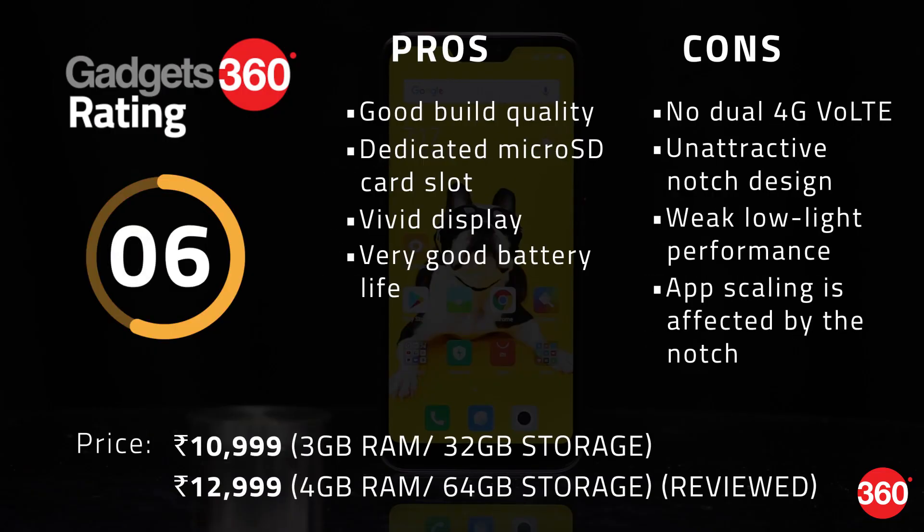Looking at Xiaomi's current Redmi lineup, the Redmi 6 Pro doesn't make a very strong case for itself. There's nothing really terribly wrong with it, but at the same time it doesn't really offer anything drastically new or different compared to the existing Redmi Note 5, which is a thousand rupees cheaper for the same amount of RAM and storage. You also have the Redmi Y2 at the exact same price as the Redmi 6 Pro, which has a better front camera, but of course you compromise a bit on the display resolution and battery capacity.